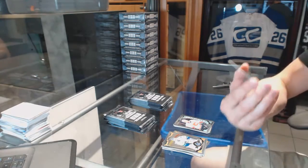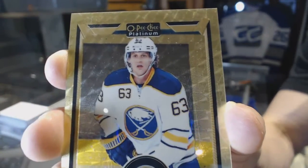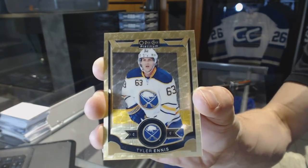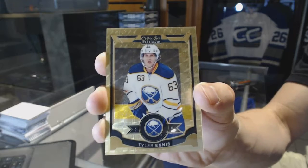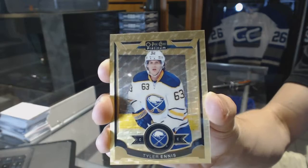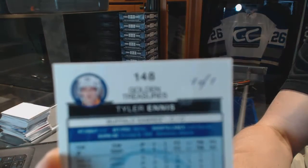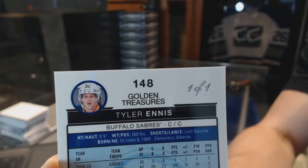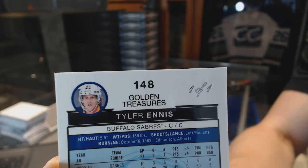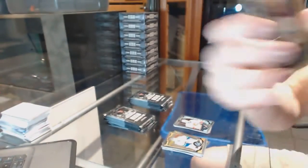We've got a Golden Treasures 1-of-1 for the Buffalo Sabres, Tyler Ennis. Just why not have that be the first hit? One-of-1 Golden Treasures for the Buffalo Sabres, Tyler Ennis.